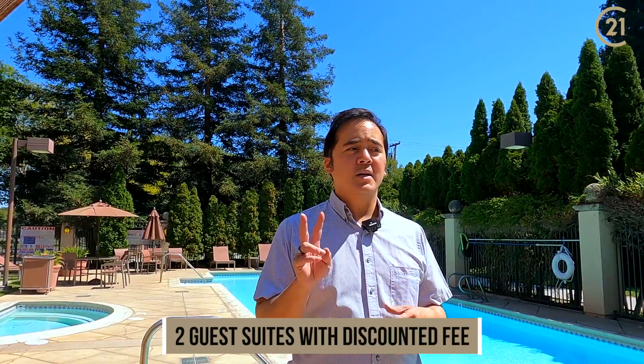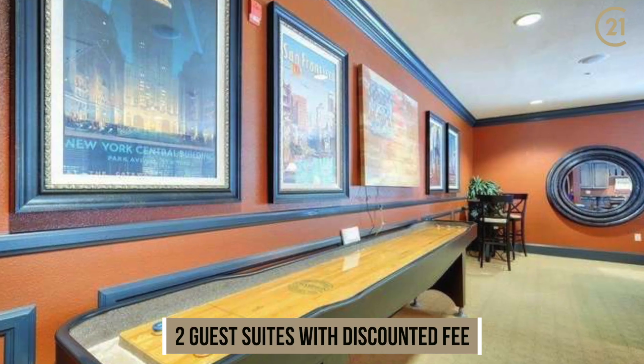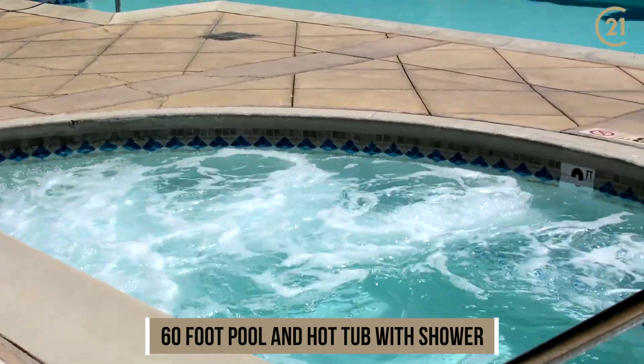In addition, there are two guest suites that you can rent for your guests, and also a community and game room. You've also got a huge Olympic-sized pool, as well as a nice hot tub.